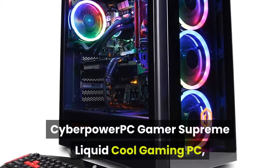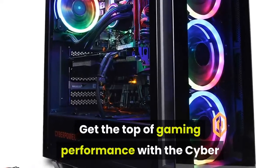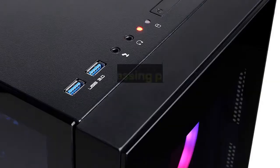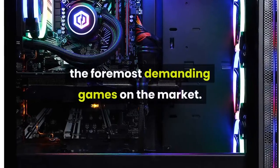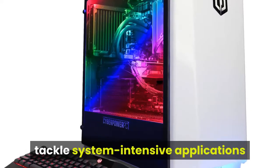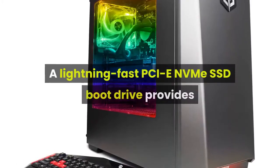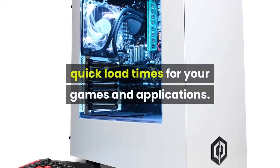CyberPower PC Gamer Supreme Liquid Cool Gaming PC. Get the top of gaming performance with the CyberPower PC Gamer Supreme series of gaming computers. The Gamer Supreme series features monstrous processing power combined with the newest and greatest graphics cards to handle even the most demanding games on the market. An immense RAM allows you to tackle system-intensive applications like video editing and ensures a lag-free multitasking experience. A lightning-fast PCIe NVMe SSD boot drive provides quick load times for your games and applications.